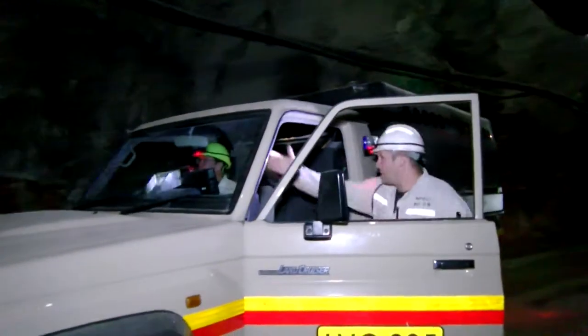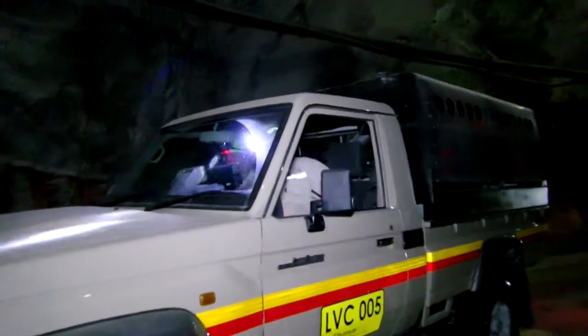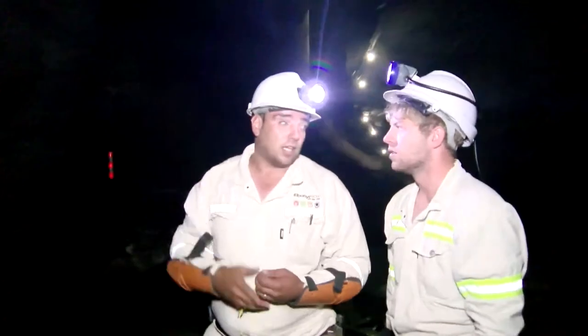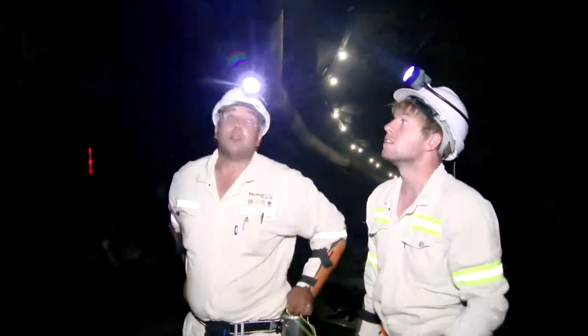A mining engineering technologist works alongside a mining engineer and assists with the safe and effective extraction of valuable minerals from the earth.